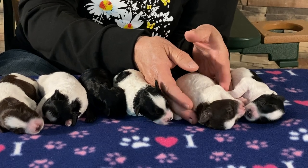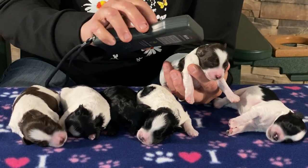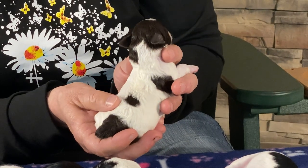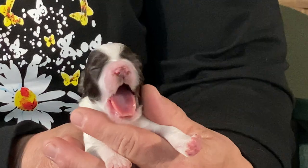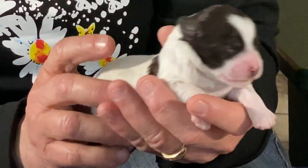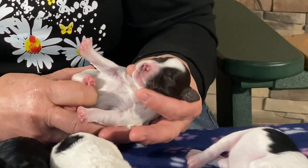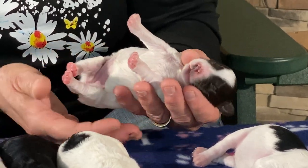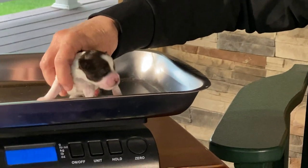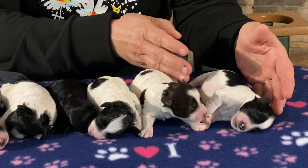Now for the girls. This one is a chocolate and white party female — microchip number 8221. She's got a chocolate tail and a chocolate dot on her back. She's got a really pretty face, brown nose, and ears and eyes are closed. Everybody in here except the little black male has an all-white belly. She weighs 10.6 ounces.